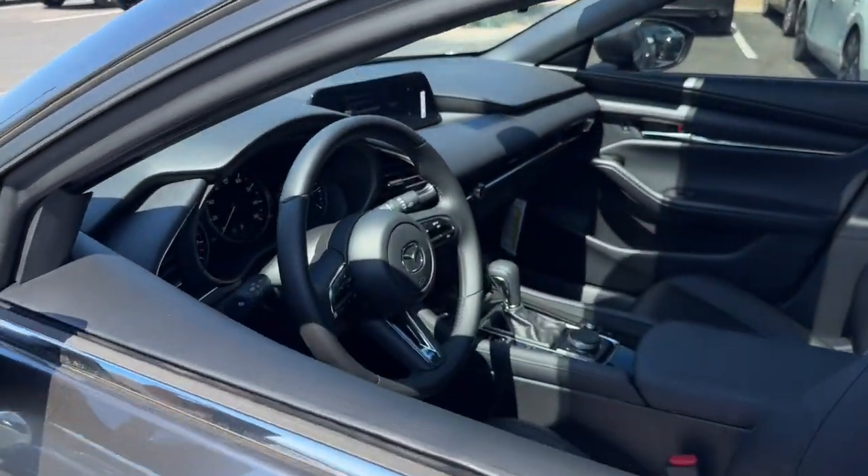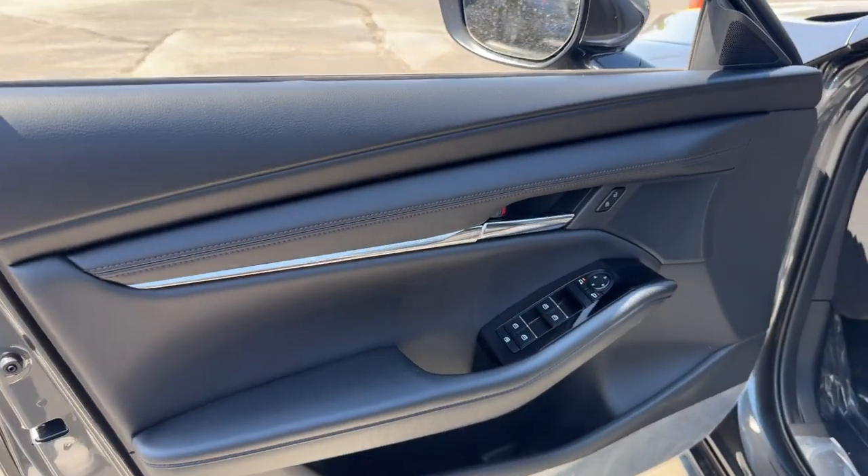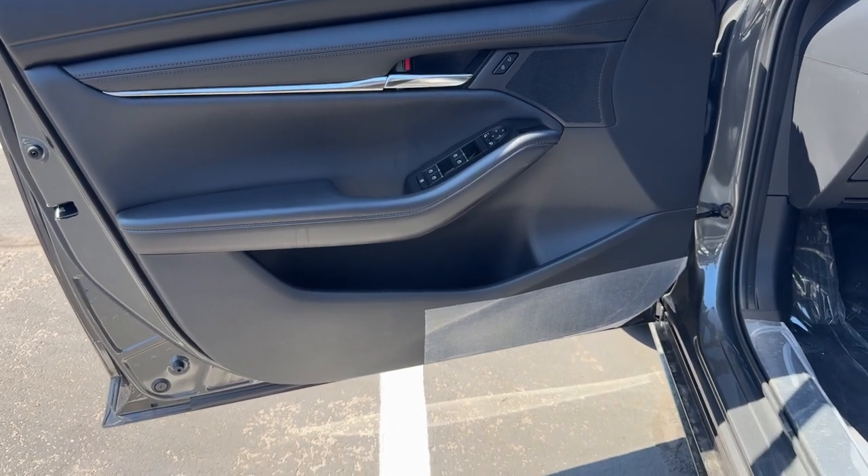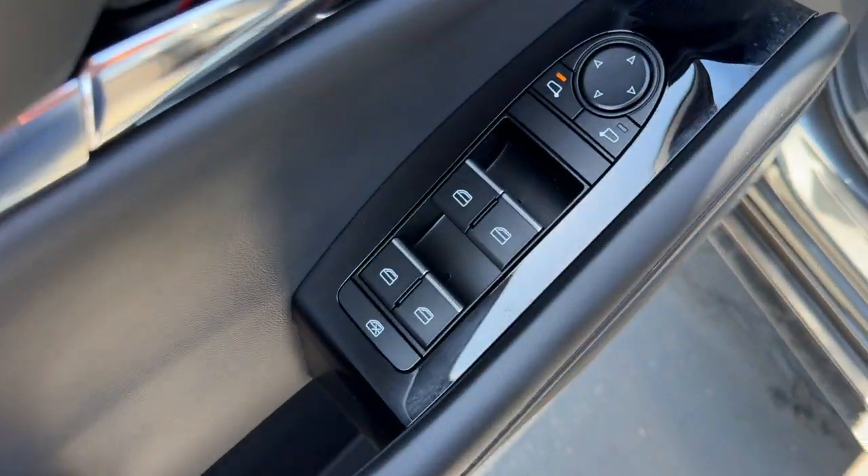These are just some of the great options this vehicle comes with: pre-collision system, all-season tires, heated driver's seat, sun and moonroof, four-cylinder engine, and backup camera.